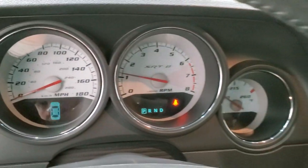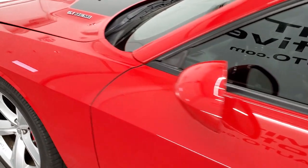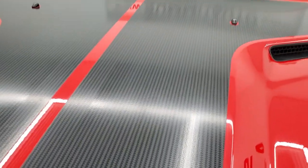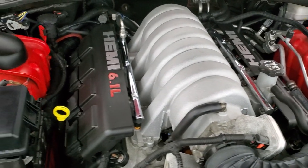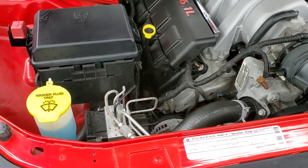I would personally like to thank you for checking out the video today. Hopefully from this HD video you'll have been able to tell just how clean this Challenger is all the way around, inside and out. Under the hood we have a 6.1 liter V8 Hemi motor, 425 horsepower. The engine bay is very clean and it runs very smooth.